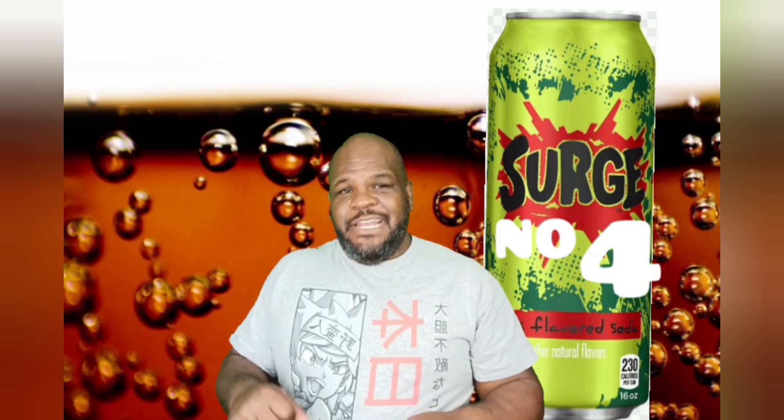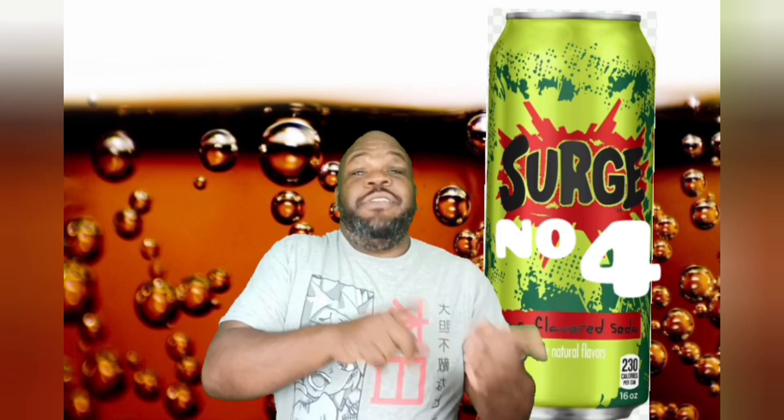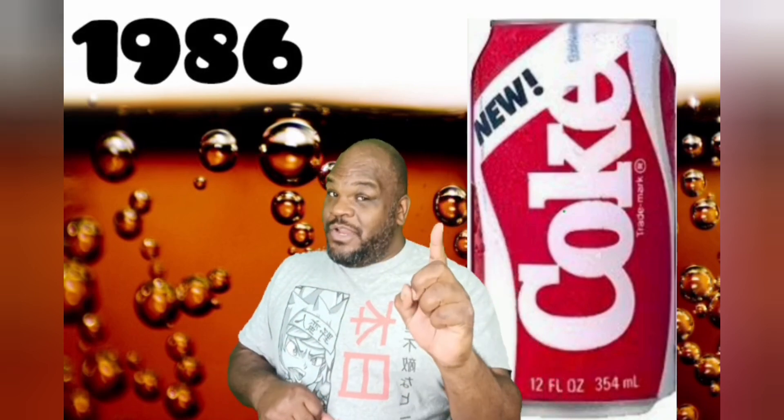Number 4: Surge. Now the people at Coca Cola thought it would be a good idea to start it up in 2003. It failed. And then they brought it back in 2013 — it failed again. No Surge, thank you. Number 3: New Coke in 1985, and then it was murdered in 1986. One year guys, just one year.